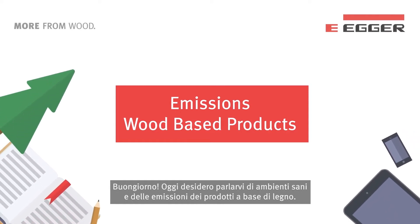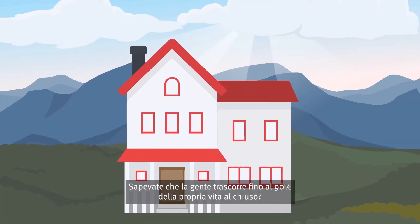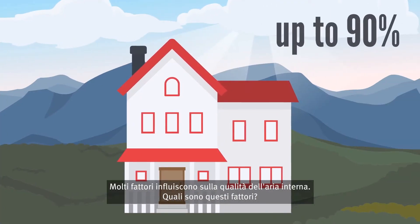Hello. Today I would like to tell you more about healthy living and emissions from wood-based products. Did you know that people spend up to 90% of their lives indoors? There are many factors that influence indoor air quality.